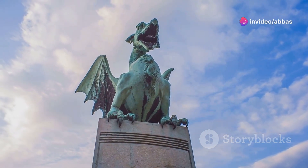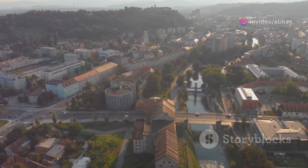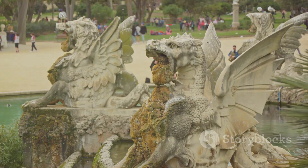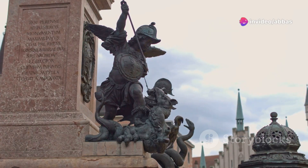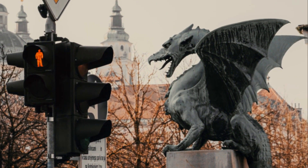Get ready to meet the symbol of Ljubljana — the dragon. The Dragon Bridge is one of the most famous landmarks in the city and for good reason. These four fierce dragon statues guarding the bridge are seriously impressive. They're said to represent power, courage and wisdom. Legend has it that Ljubljana was founded by a Greek hero who slew a dragon, and the dragon statues are a reminder of that legend. Pretty cool, right?